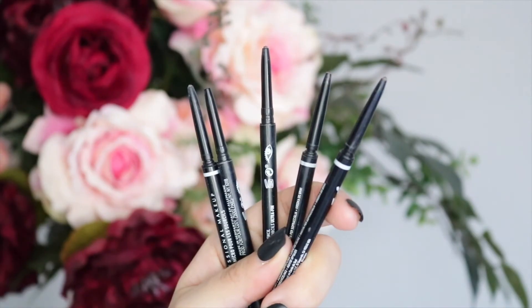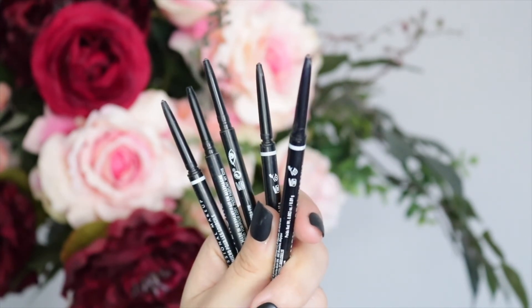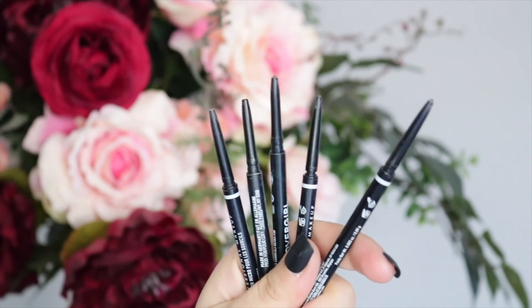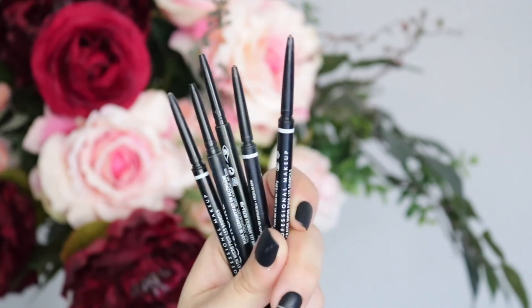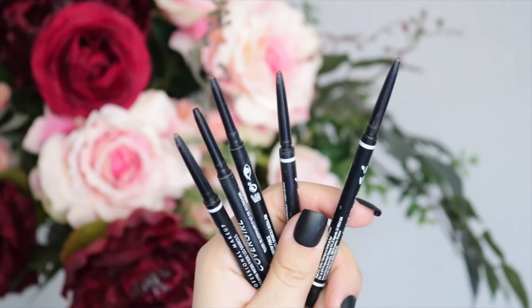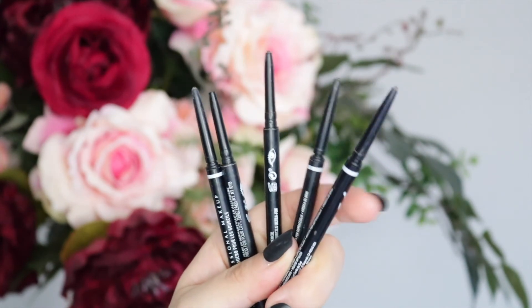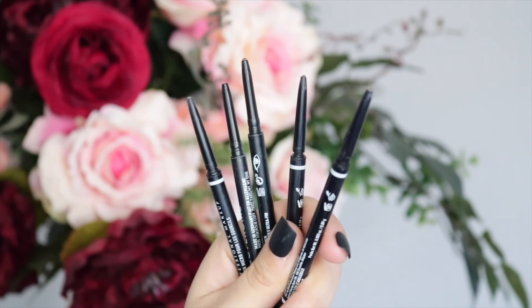My go-to brow pencils are the NYX Micro Brow Pencil in shade Espresso and the CoverGirl Ultimate Brow Pencil in shade Soft Brown. These two are basically an exact dupe of each other — they have the same sharp applicator, they're not creamy, and they let you draw thin, sharp brow lines that look super natural. They're both about the same price. I keep switching between them because the NYX one is almost always sold out in my shade, so the CoverGirl is a perfect backup. They do your brows super quick and foolproof.